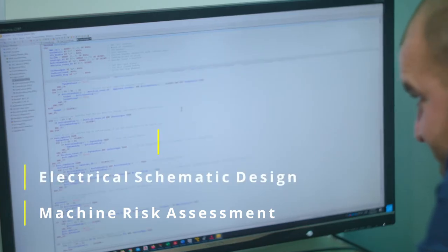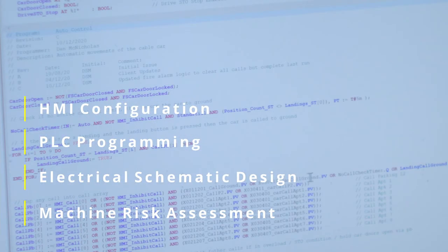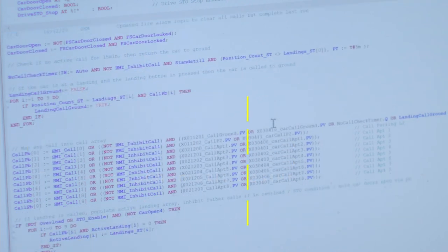We then went into the detail design phase where we did the electrical schematic designs, the PLC programming, designed an HMI, and gave them cable schedules. They had their own in-house team that installed everything, and we came out and commissioned it and validated it for compliance.